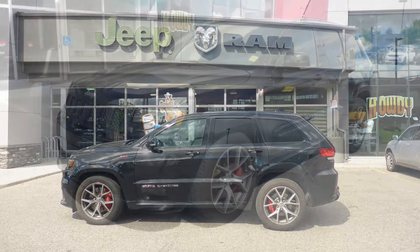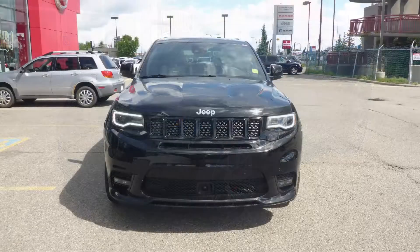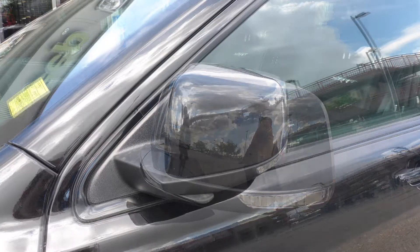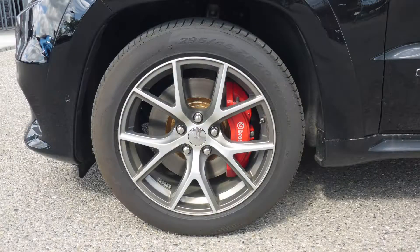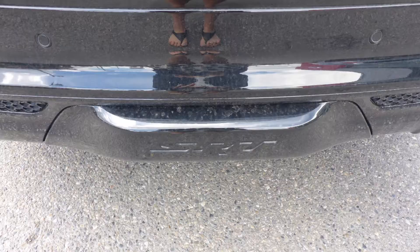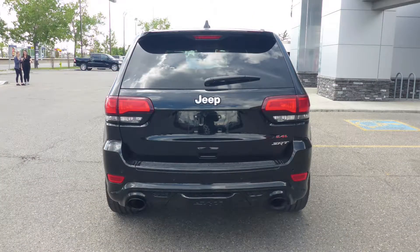This 2017 Jeep Grand Cherokee SRT comes equipped with a 6.4L V8 SRT engine and automatic transmission, power heated manual folding side mirrors, 5-Zenon headlamps, LED fog lamps, 20-inch aluminum wheels, a trailer hitch receiver, and a diamond black exterior.